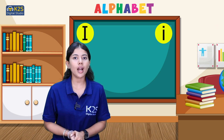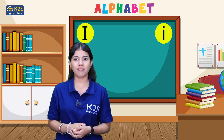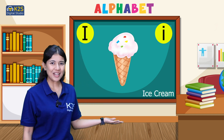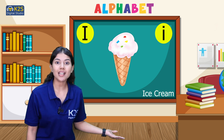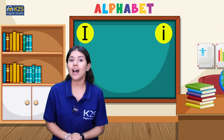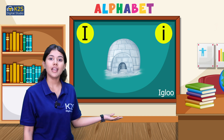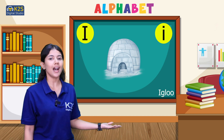So now we will talk about some words which start with letter I. The very first word is ice cream. Ice cream starts with letter I. The next word we are having is igloo. The word igloo starts with letter I.